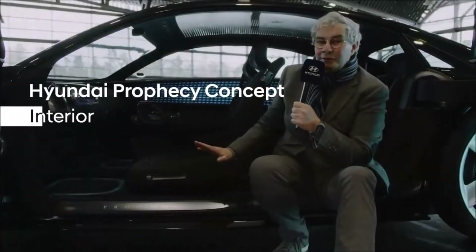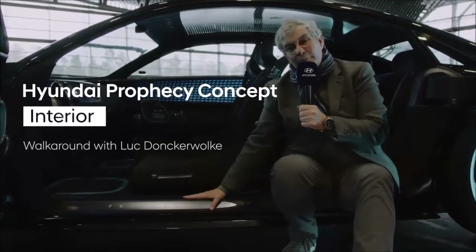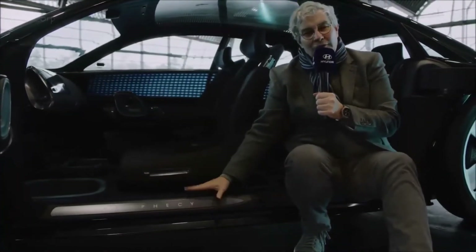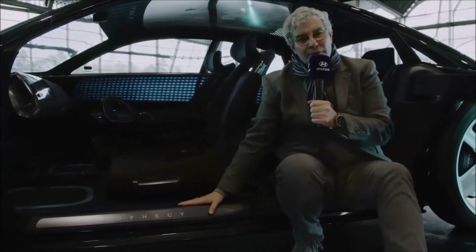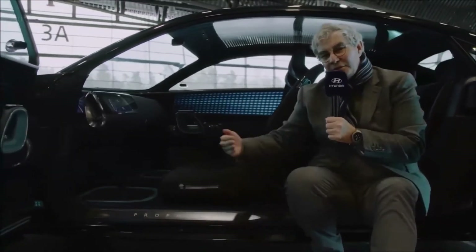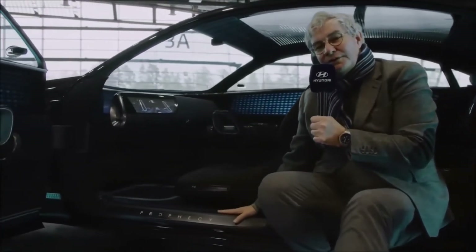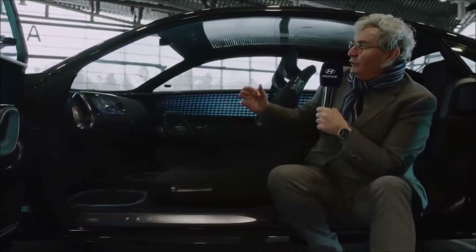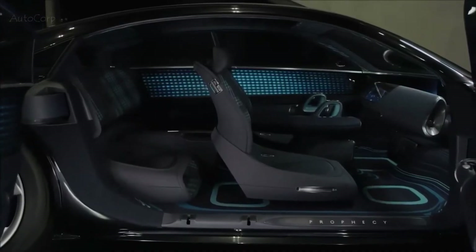Now, the first thing that is obvious is the name — Prophecy. One might wonder why this name. Well, at Hyundai Design we don't do show cars just for show business. When we do a show car, it anticipates the future. So this is a prophecy of the future, something you will see on the streets soon. Now let's talk about the interior — you will notice that it is really puristic, clean, and dark, like the outside.